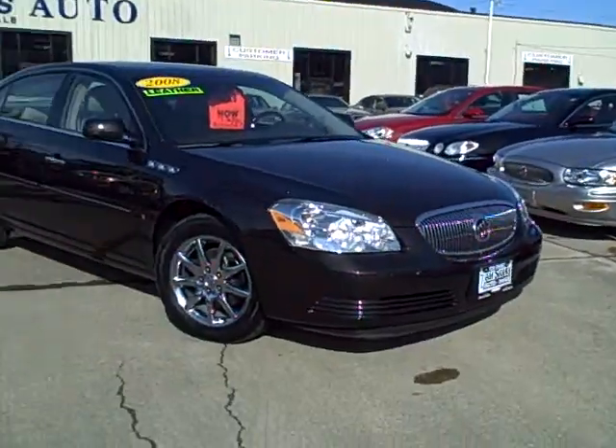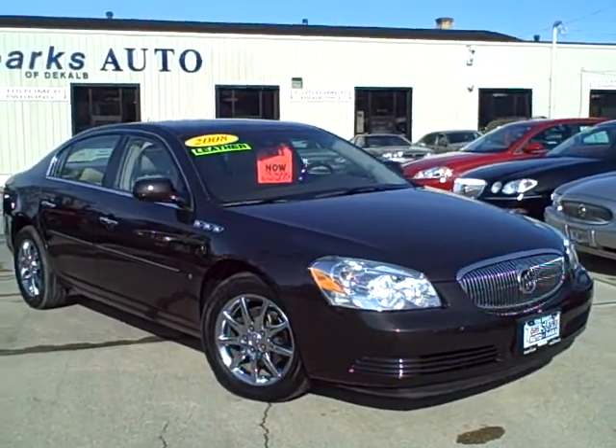Hey, Tim Jennings, the Internet Guy from TomSparks Auto, DeKalb, Illinois, with another Buick Beauty.